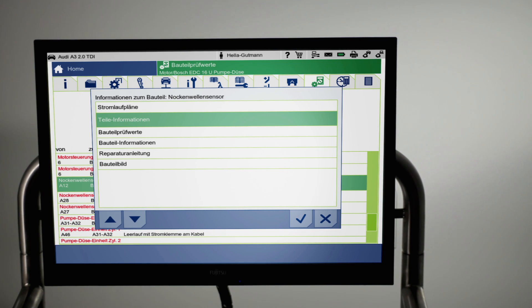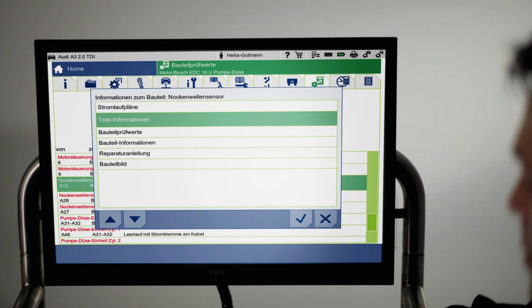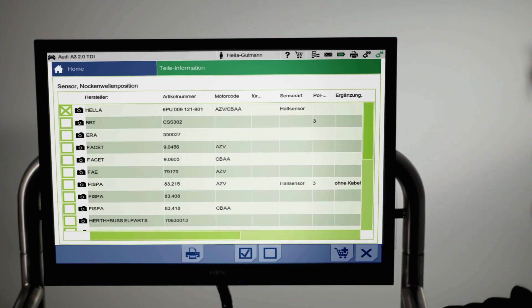The menu item Parts Information supplies TechDoc-based data, including manufacturer and spare part number. This expedites the ordering process for required replacement parts greatly and practically eliminates false orders.